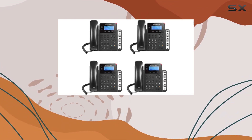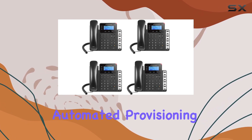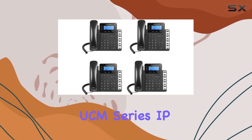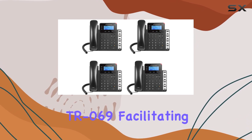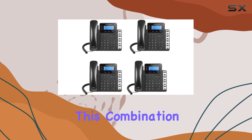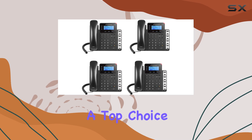Mass deployment is a breeze with the GXP1630, thanks to its automated provisioning options. It supports zero configuration with Grandstream's UCM-series IP PBXs, encrypted XML files, and TR-069, facilitating easy setup and management across multiple devices.